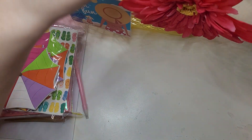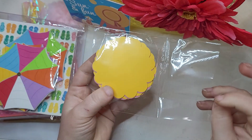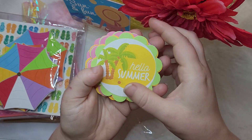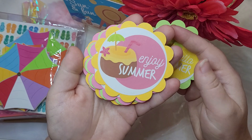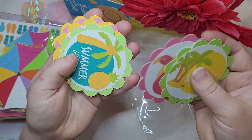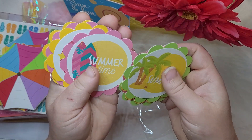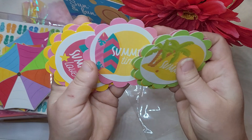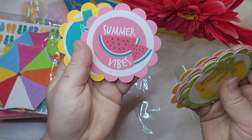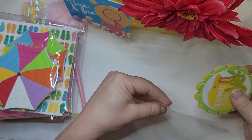Next we have these cute die cuts — quite a few of them, so I'm just going to go through them. How cute are these? Just like the scallop punch with a circle in the center. They're so easy to grab — you can put them on a card, add them to a bag topper. They're just so perfect and done for you, so cute and summery. I'm loving it. I'm not ready for summer to end.